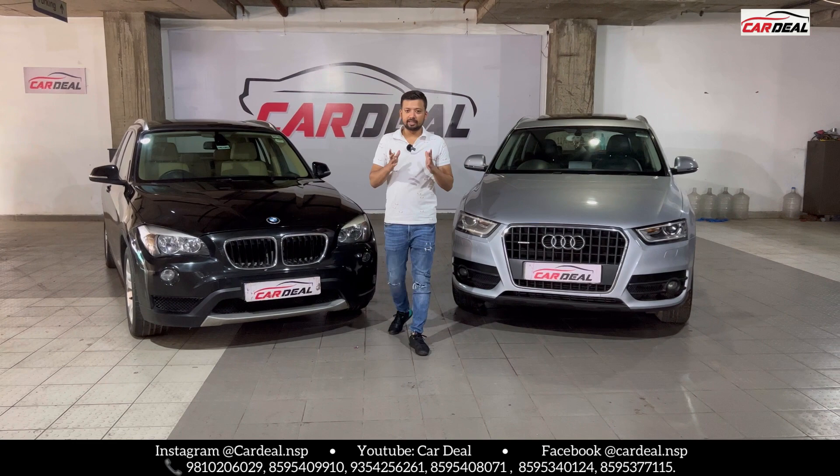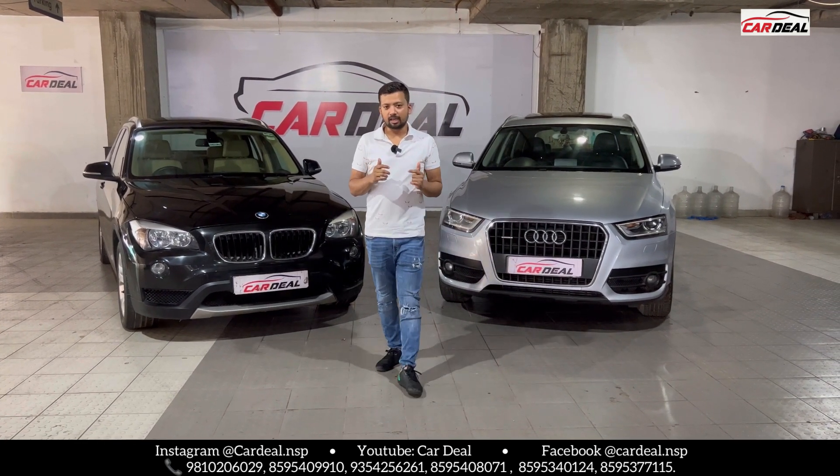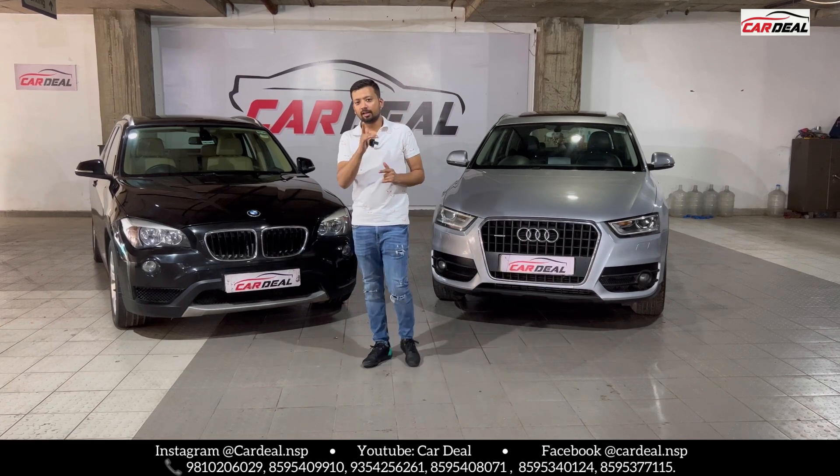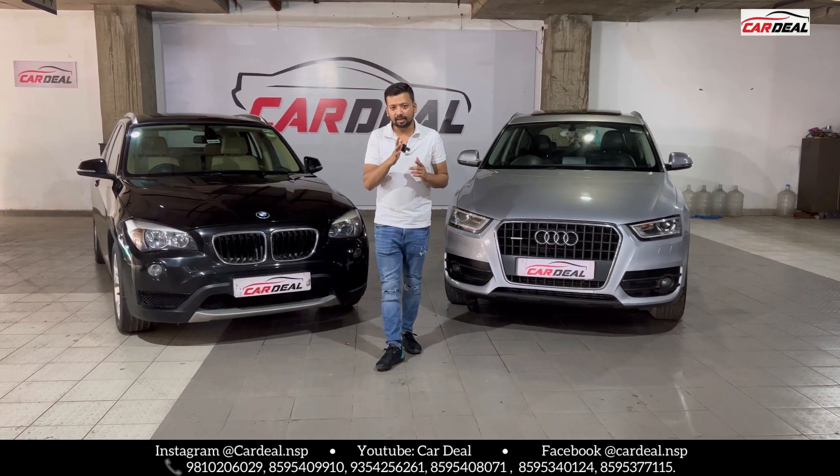Hello everyone, welcome to Cardil channel. We have two luxury cars — good cars, average cars, and demanded cars.